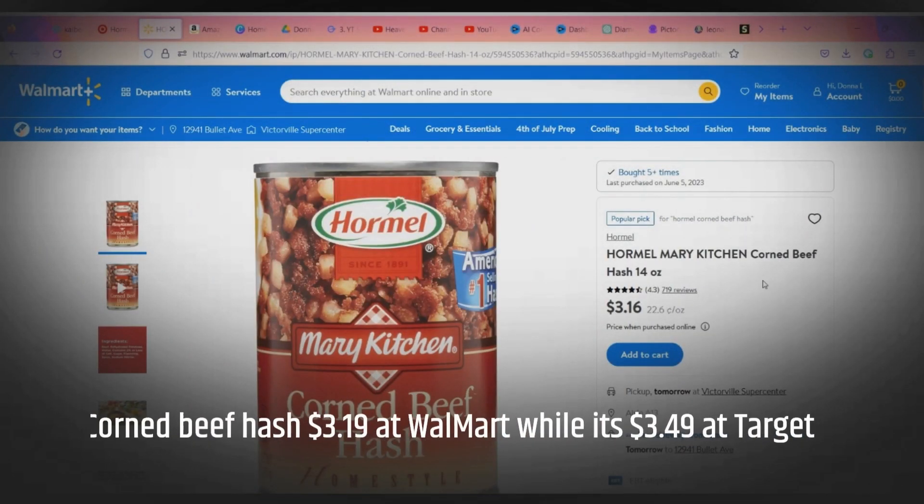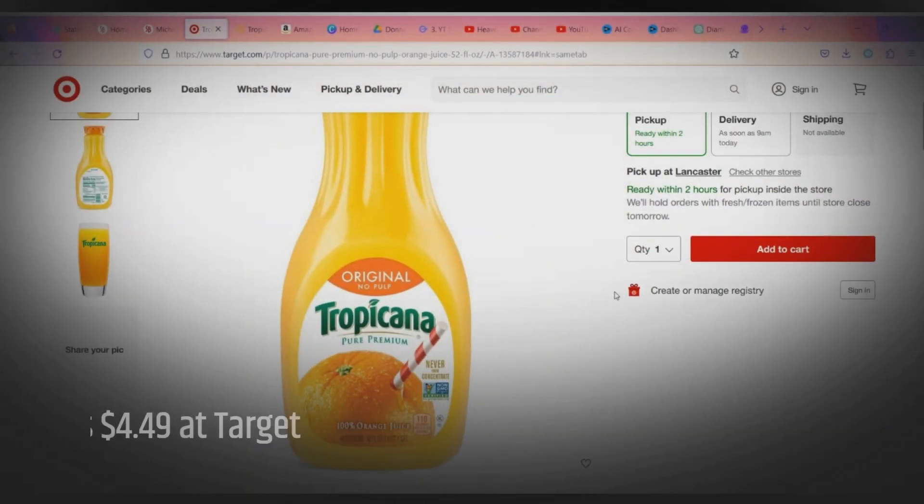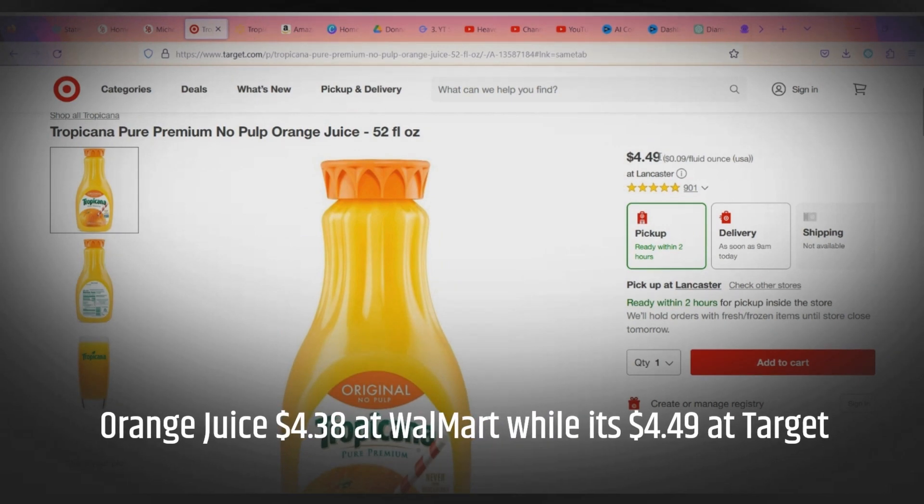Corned beef hash is $3.99 at Walmart while it's $3.49 at Target. Orange juice is $4.38 at Walmart while it's $4.49 at Target.